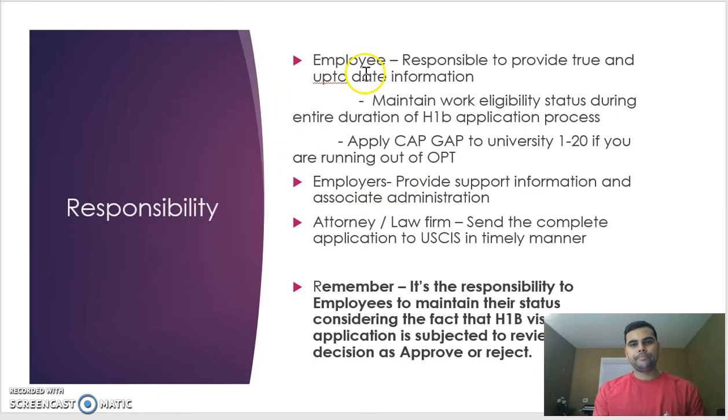As an employee, you are responsible for providing all true and up-to-date information to your employer and lawyer team, and for maintaining your work eligibility status throughout the entire H-1B application period. If you are on OPT or CPT, it is your responsibility to maintain that status all the way through the approval process and until October 1st when H-1B starts. If your OPT is running out — say in August — and your H-1B starts October 1st, you must reach out to your university's international office to apply for a cap gap extension.